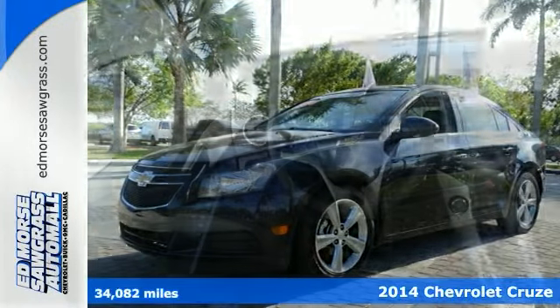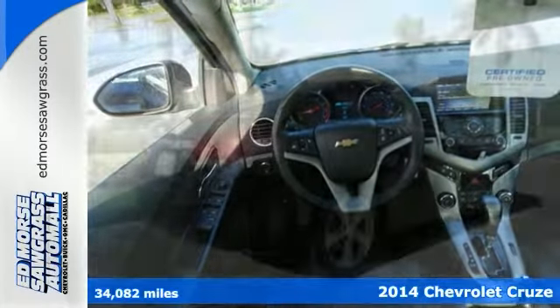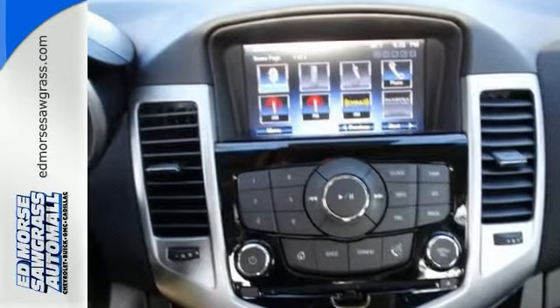Here's a one-owner 2014 Chevrolet Cruze LT that's certified. Look forward to long road trips with anti-lock brakes, traction control, and dual front airbags. Hate waiting in a cold car? With a built-in remote ignition, you'll never have to wait in the cold again.